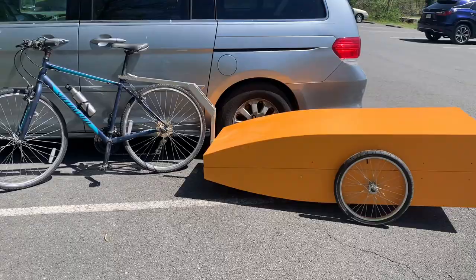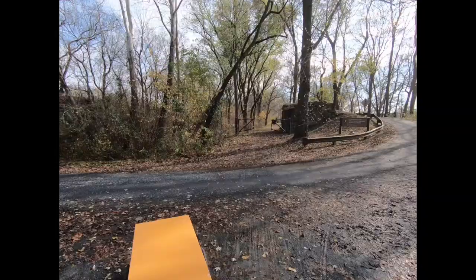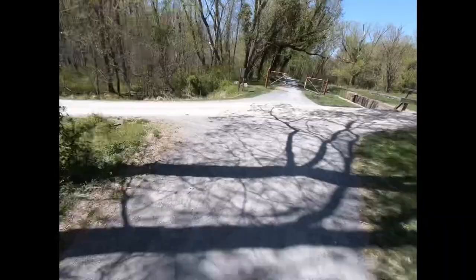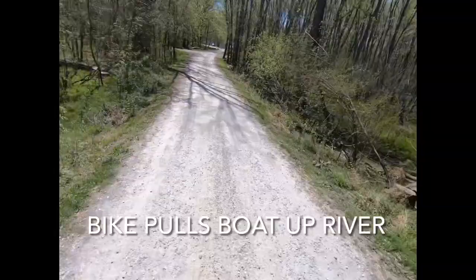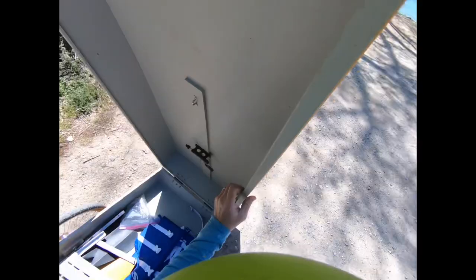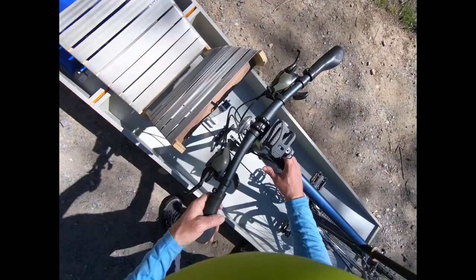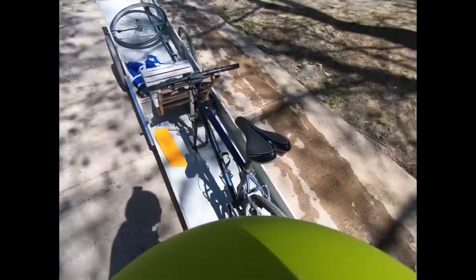Potomac River Shuttle Punt in action. One more test — there we go.